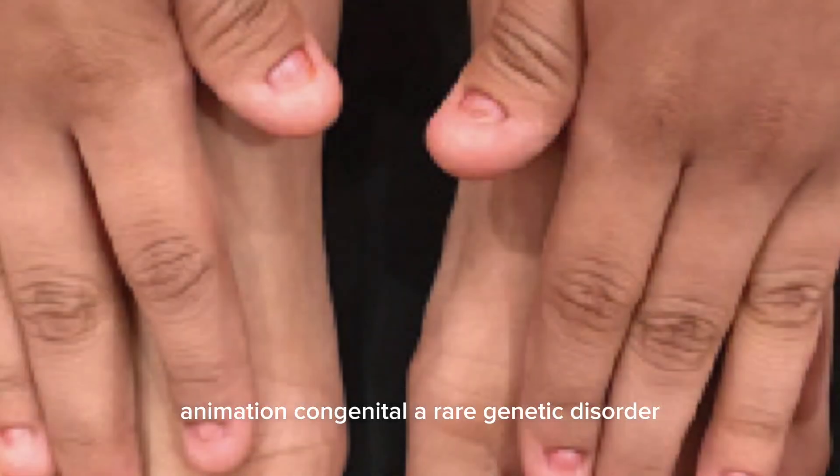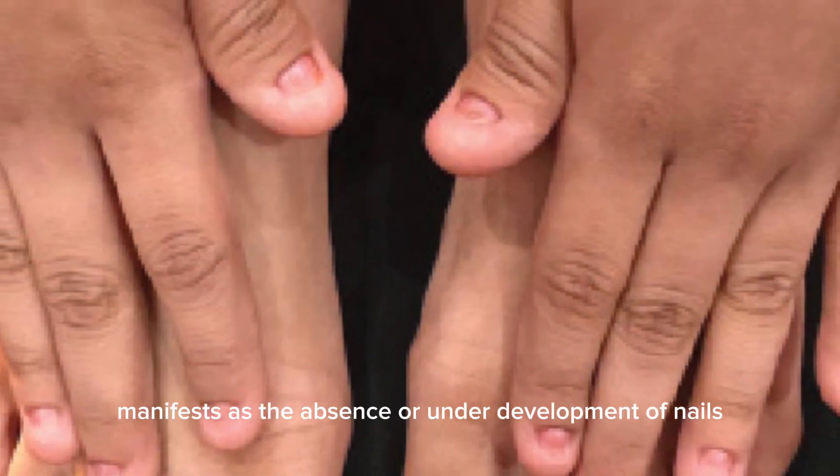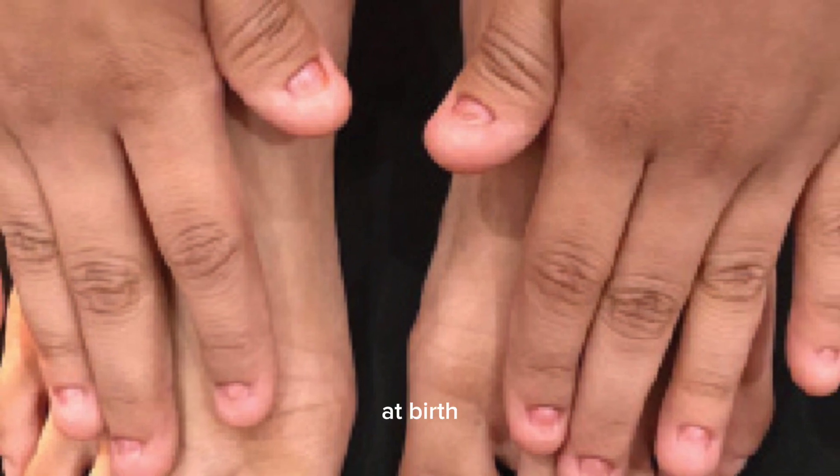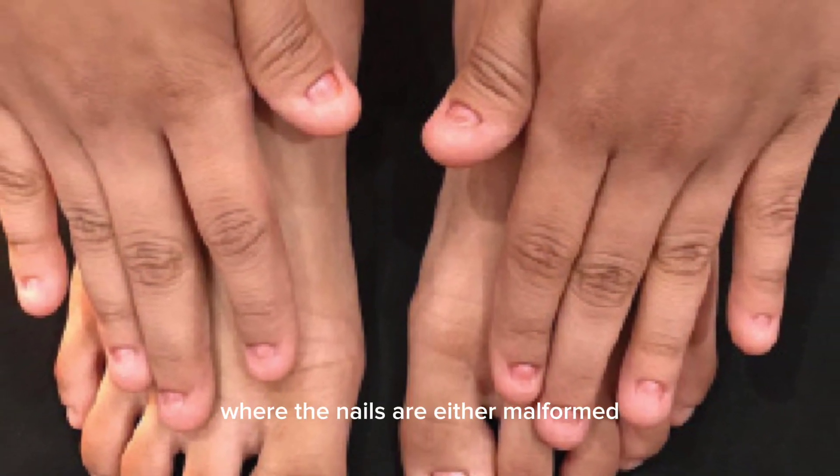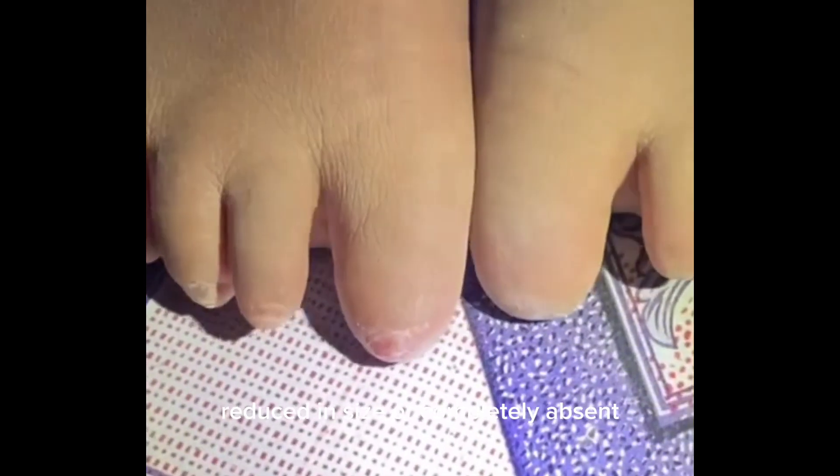Ananitia congenita, a rare genetic disorder, manifests as the absence or underdevelopment of nails at birth. It falls under the umbrella of nail dystrophies, where the nails are either malformed, reduced in size, or completely absent.